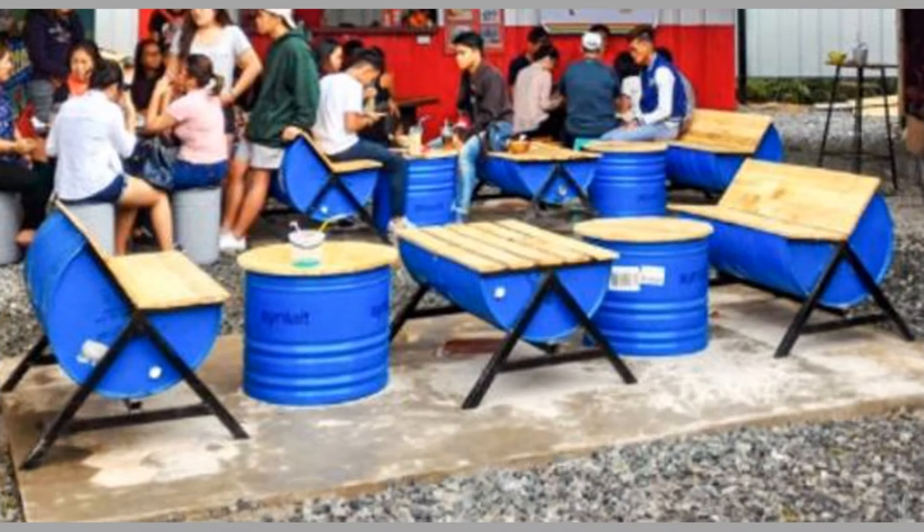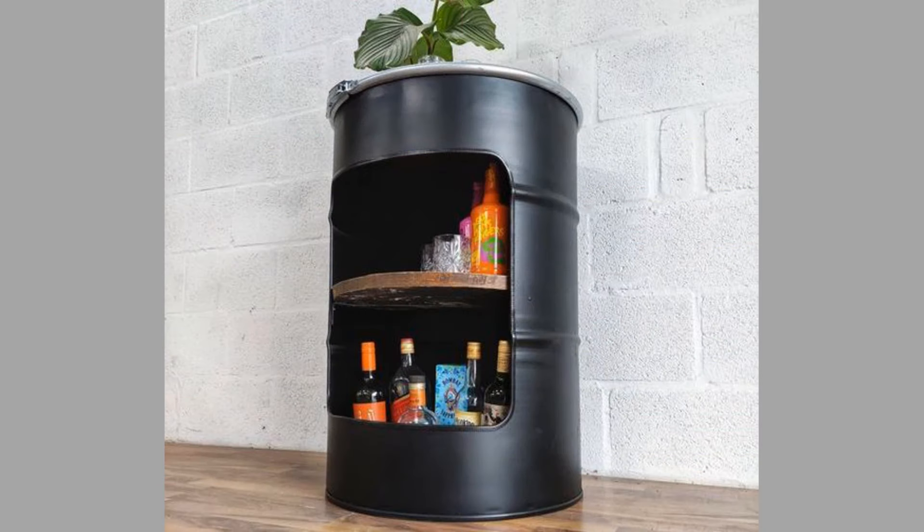One of the simplest ideas is to use them as containers for collecting and storing water, simply by painting and decorating them in all colors of the rainbow. You can use them as planter boxes, decorate them in the corner of your garden, or plant small herbs and have fresh herbs available at any time.